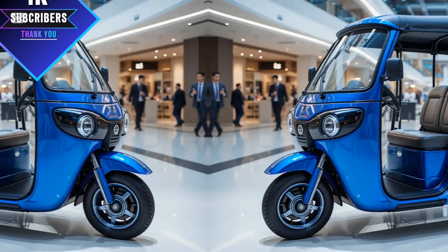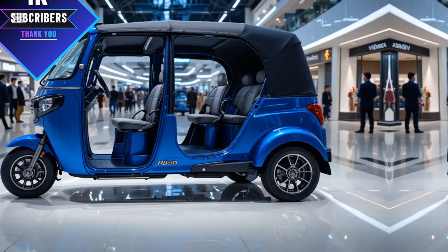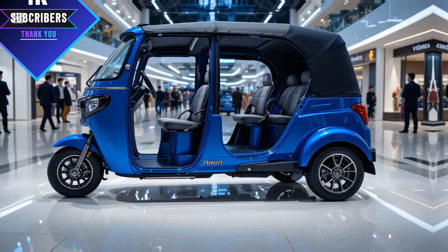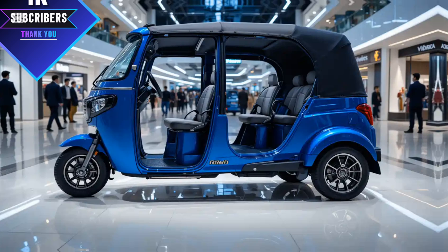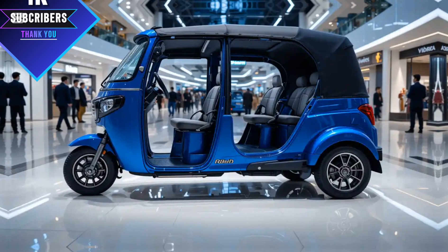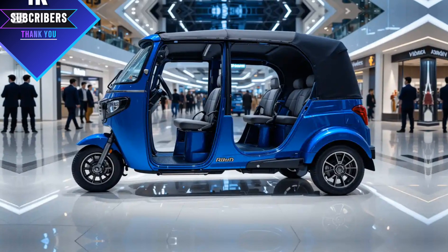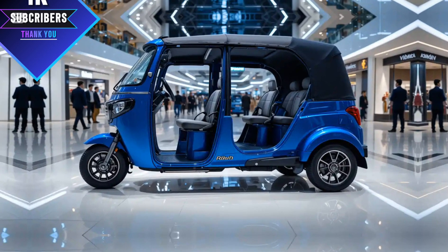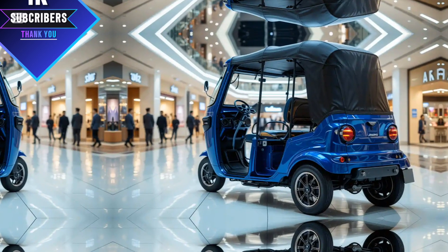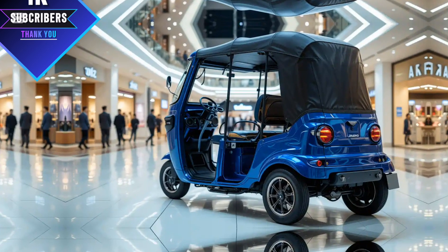The 2025 Meaty is equipped with stronger body panels, protecting both the driver and passengers in case of an accident. The anti-slip tires improve grip, reducing the chances of skidding on wet or uneven surfaces. The headlights and taillights have also been upgraded for better visibility at night. Safety has always been a priority for auto rickshaw manufacturers, and this model takes it to the next level.